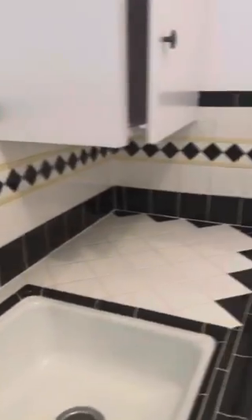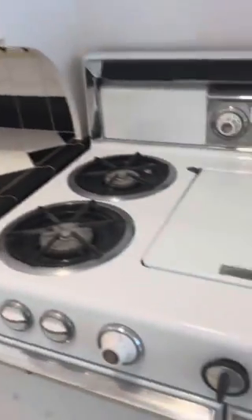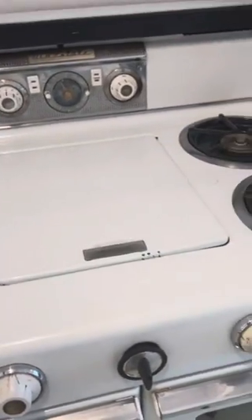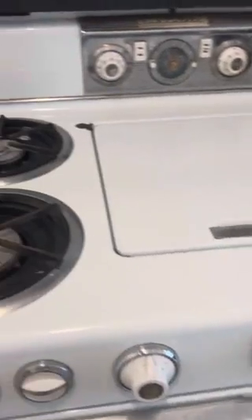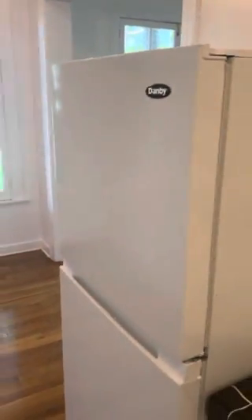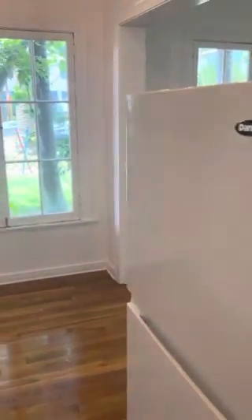Look at the detail. And my favorite is the antique stove here — this is just gorgeous, look at the old stovetop. Really nice. And we've got an updated European refrigerator, which I like.